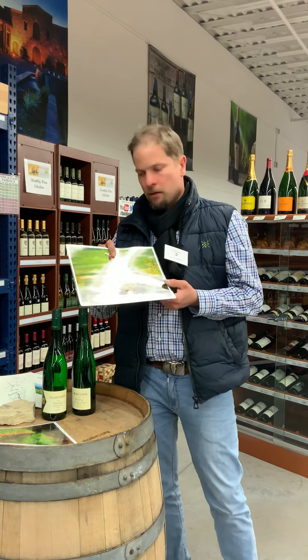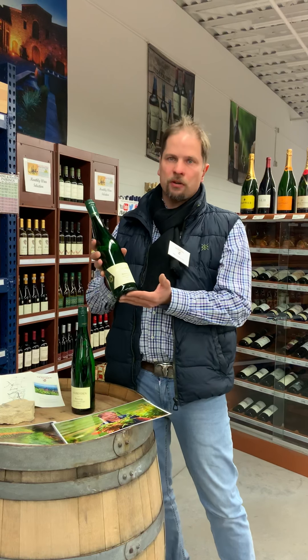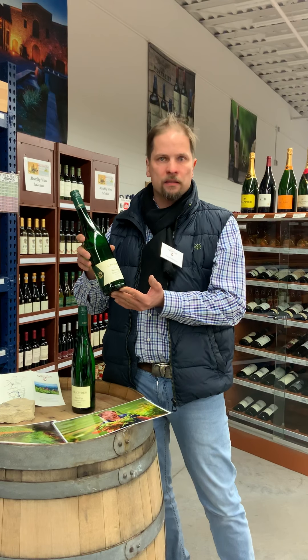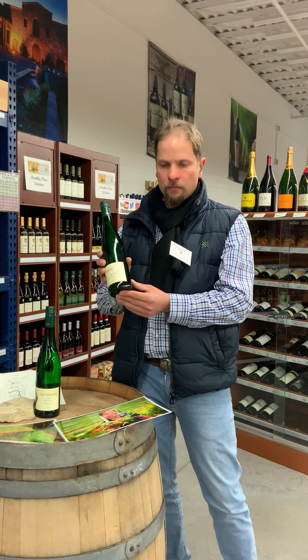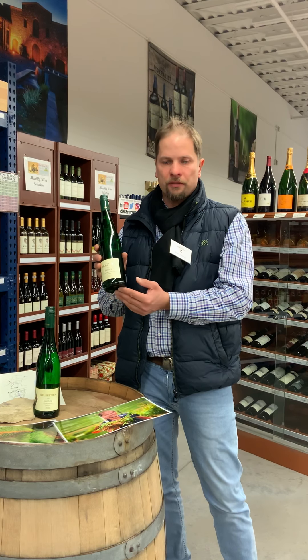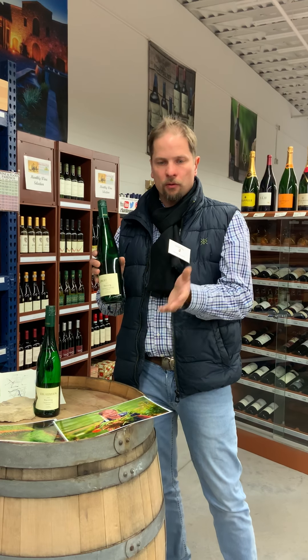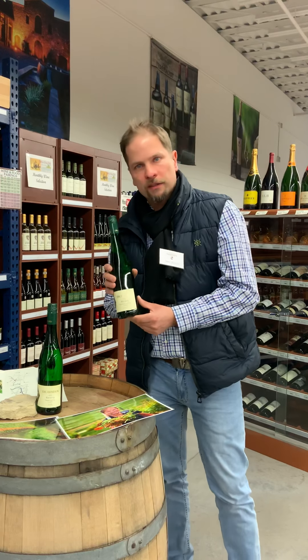Just check these two wines out. The Riesling Cabinet goes very nicely with seafood, some nice slightly smoked salmon trout. The Spätlese goes very nicely with cake or a nice dessert, and for Thanksgiving this would be a perfect wine. Come and shop and look me up — see you in Germany!